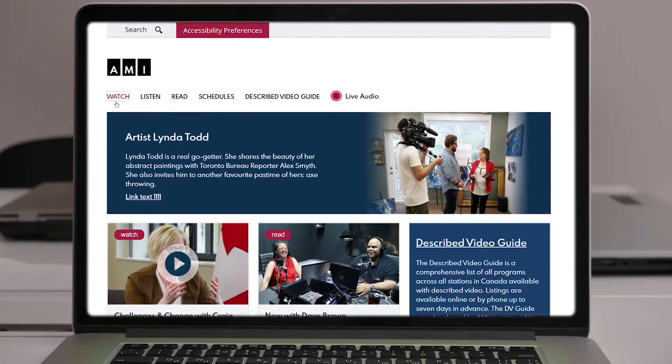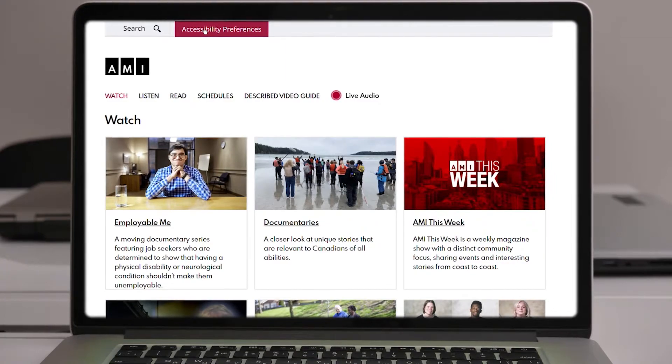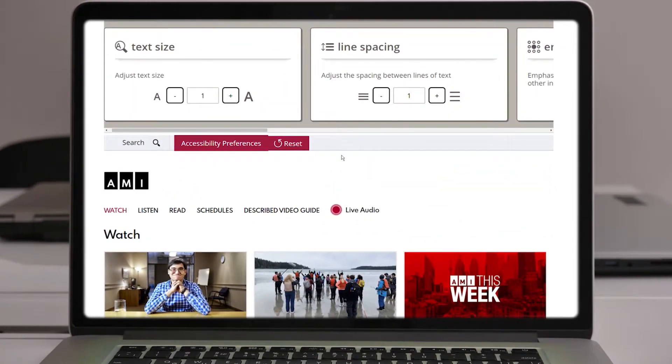Rebuilt from the ground up, AMI.ca has relaunched with a fresh design, complete with new features and a focus on improved accessibility.